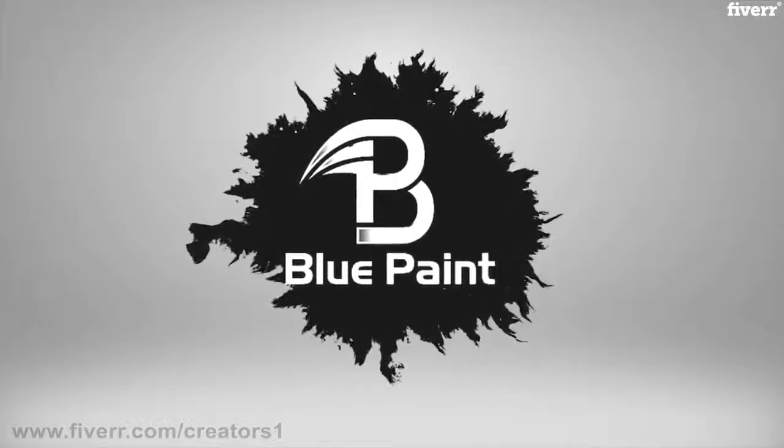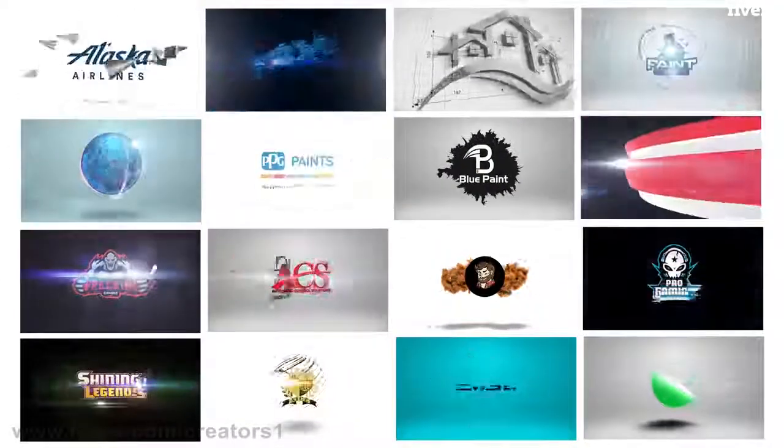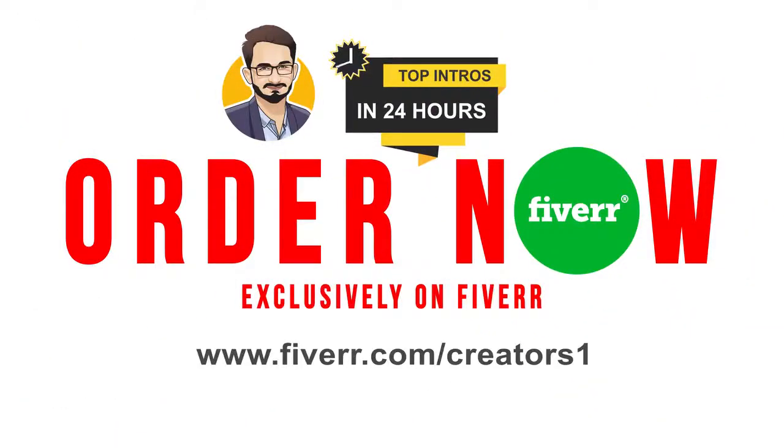Check the description below to see all my samples or message me. We have 100 plus of the best options to choose from. So why are you still waiting? Order now and get the best animated intros with free express delivery, exclusively on Fiverr.